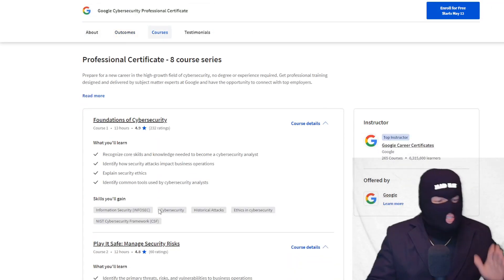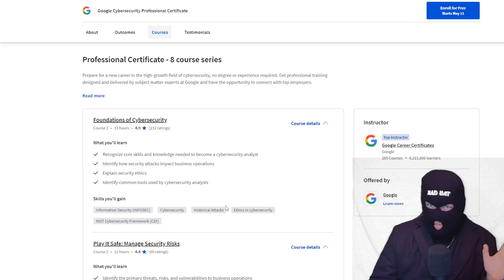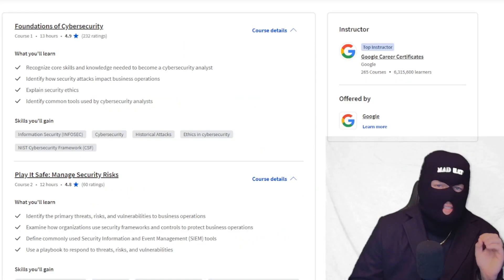The first section is Foundations of Cybersecurity — the core knowledge you need to know. It also goes over InfoSec, historical attacks, and ethics. Ethics are huge because you don't want to be a hacker; you're a white hat. It then covers the NIST framework — the National Institute of Standards and Technology — which is a government framework.